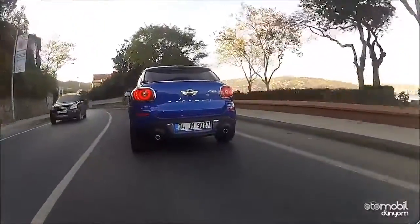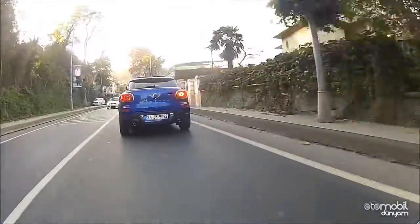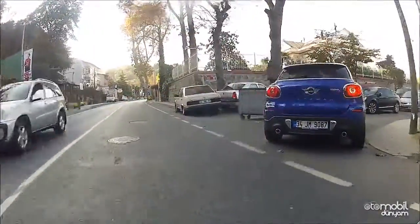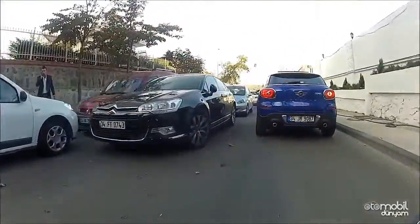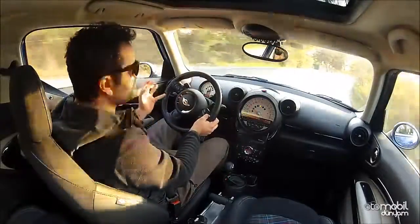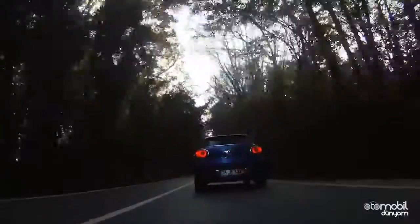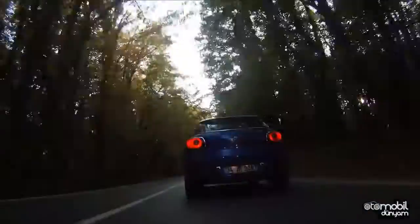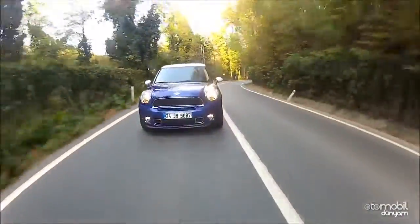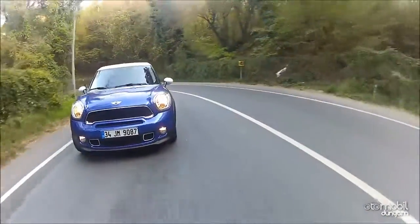Paceman kesinlikle saf bir sürüş makinesi. Mini Cooper S Hatchback'e göre limitleri biraz daha kısıtlı; bunu sürüşte çok net hissediyorsunuz. Ama daha yüksek yapısı sayesinde yola daha fazla hakimsiniz ve bu hatchback modele göre en büyük artı. Tabi yüksek olmasından dolayı fiziki anlamda daha erken kaymalar görülebiliyor. Bununla birlikte Countryman'a göre ciddi bir iyileştirme söz konusu; Paceman, Countryman'a göre daha geç kaymaya başlıyor.